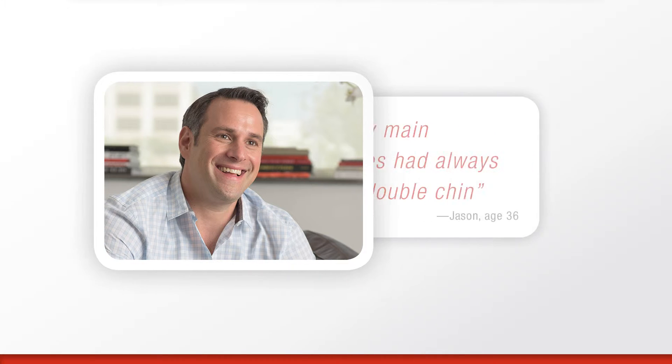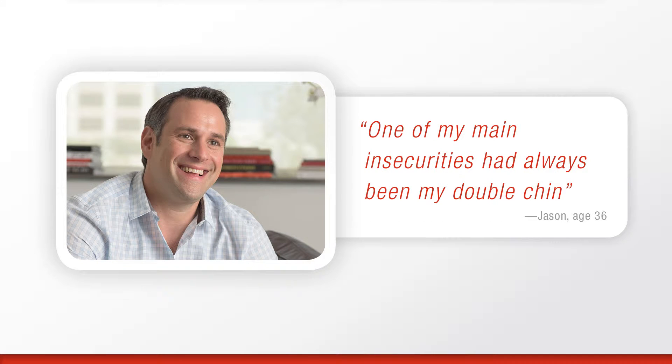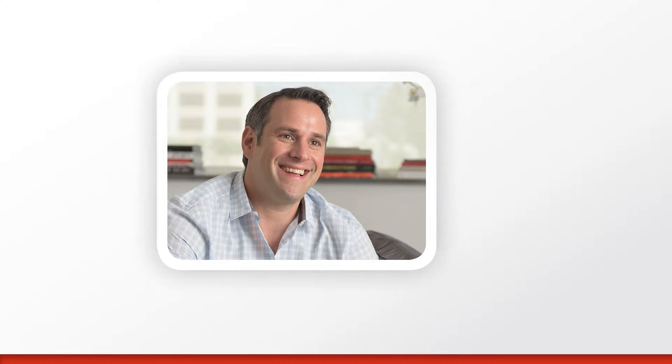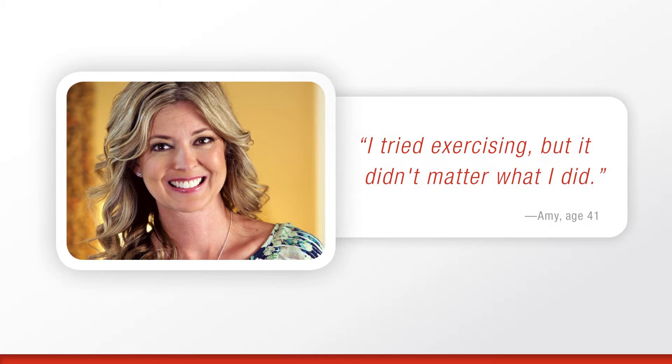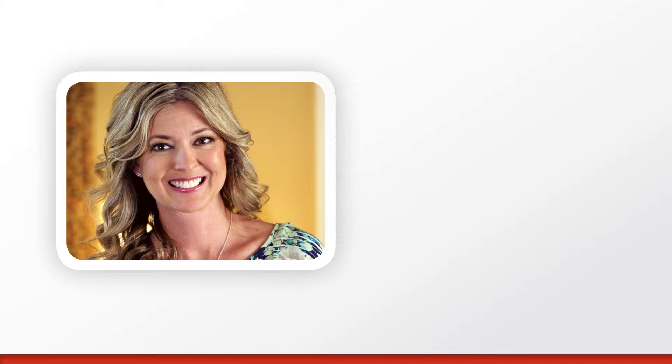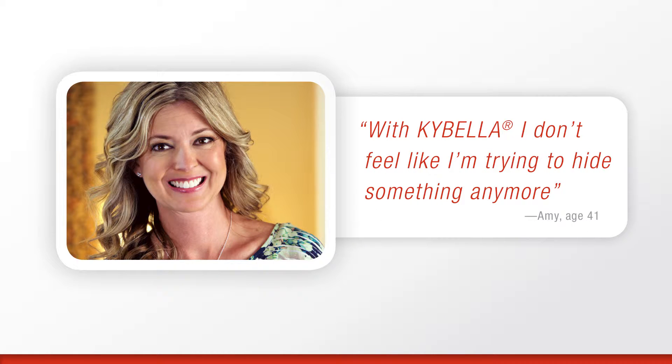According to one Kybella patient, 'I consider myself a pretty confident person, but one of my main insecurities had always been my double chin.' Another Kybella patient tells us, 'I've always been at a healthy weight. I tried exercising, but it didn't matter what I did — I still had a double chin. With Kybella, I don't feel like I'm trying to hide something anymore.'